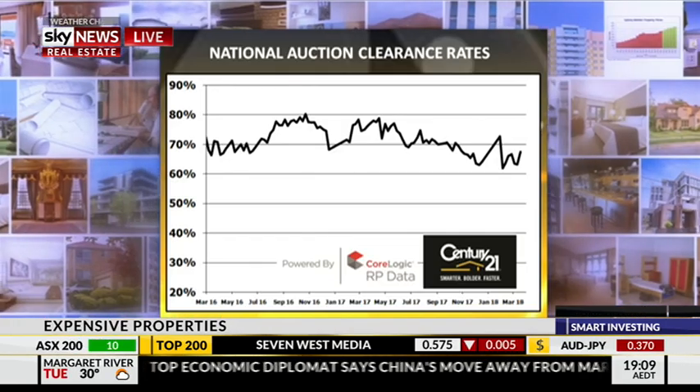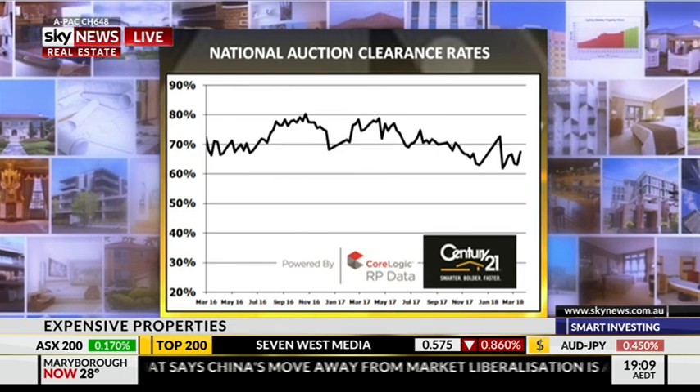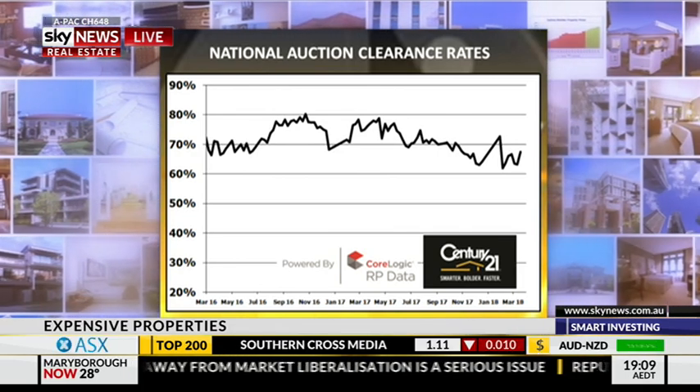Let's come back down to earth and talk about average properties and what's happening with clearance rates. The clearance rates last year at this time were 74.1%. Looking at how they've been trending, it was 67.5% for the weekend — not a massive difference, but 67.5% is still a very nice marketplace to be in. There's more stock, although stock levels have slightly changed. Everything's sort of slowed down; everybody's moving at a more measured pace compared to what it was.